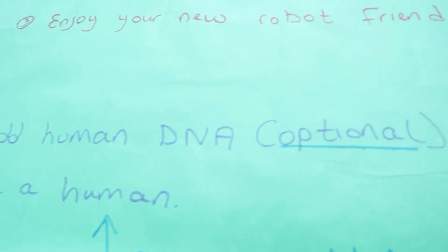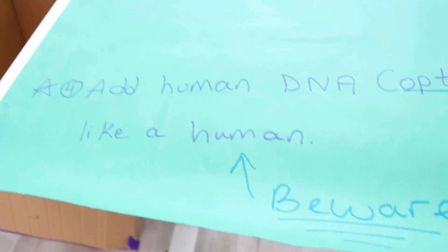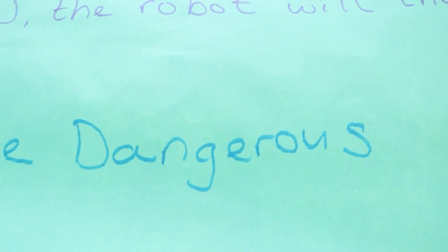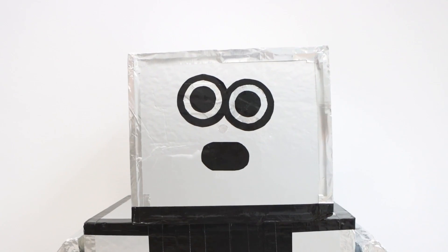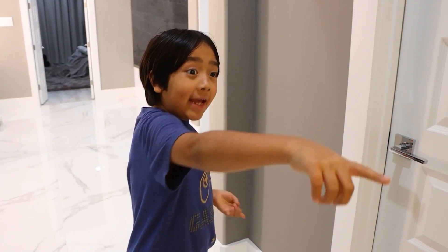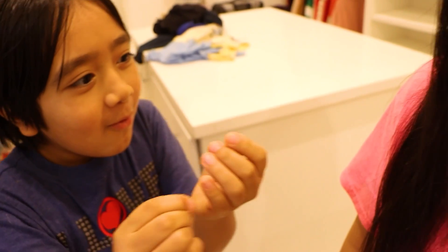Maybe we're missing a step. Add human DNA — it's optional. The robot will think like a human. Beware — maybe dangerous? Dangerous? Nah! Hmm, so where to find human DNA? Hello? Anybody there? Human DNA. Hmm. Oh! Mommy! Oh, hi Mary! What's up? I need some of your hair. What? My hair? What do you mean? There you go. What was that about?